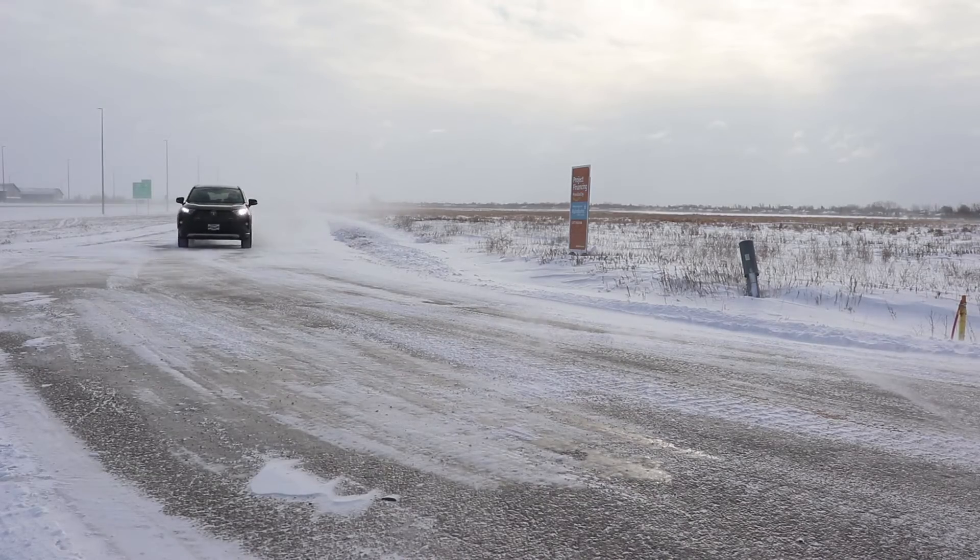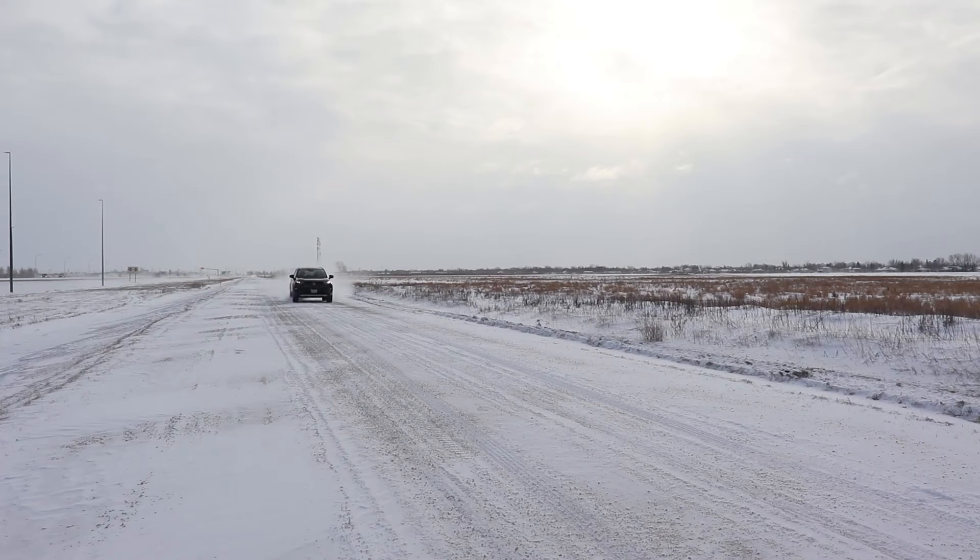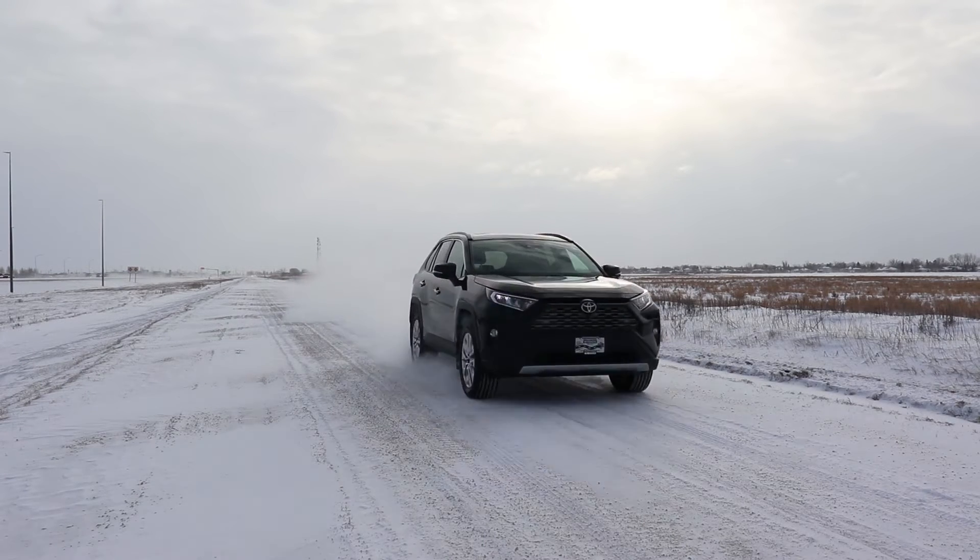Dynamic torque vectoring is a very interesting concept available on all trim levels of the 2019 RAV4, providing more control when going around tight corners. This vehicle is simply good value for money versus the competition — we're catering to all demographics regardless of who you are or where you live, and when you compare the competitive pricing, I know you're going to love it.